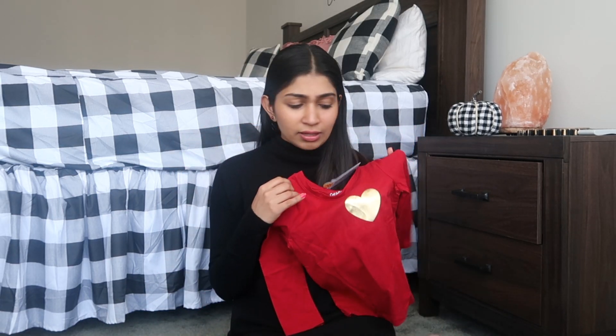Yesterday we went to Target and shopped for them, and when I went in I immediately felt that big transition from Halloween to Christmas — everything is Christmas themed there. I feel they have completely skipped the Thanksgiving part, which is actually a great thing here, but anyway.